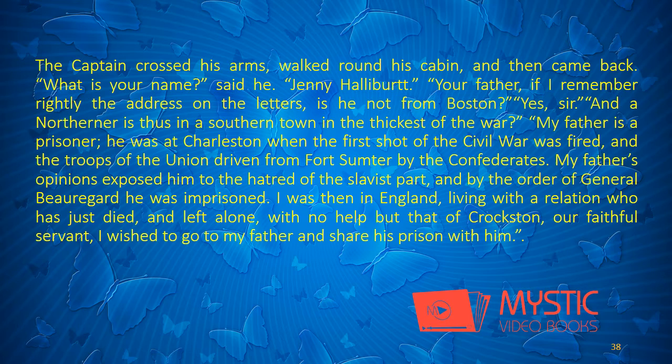The captain crossed his arms, walked round his cabin, and then came back. "What is your name?" said he. "Jenny Halbert." "Your father — if I remember rightly the address on the letters — is he not from Boston?" "Yes, sir." "And a northerner is thus in a southern town, in the thickest of the war?" "My father is a prisoner. He was at Charleston when the first shot of the Civil War was fired, and the troops of the Union driven from Fort Sumter by the Confederates. My father's opinions exposed him to the hatred of the slavist part, and by the order of General Beauregard he was imprisoned. I was then in England, living with a relation who has just died, and left alone, with no help but that of Croxton, our faithful servant. I wished to go to my father and share his prison with him."